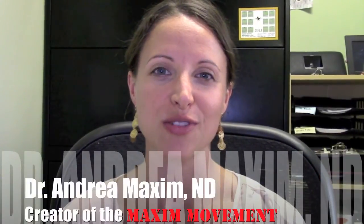I am Dr. Andrea Maxim, naturopathic doctor and the creator of the Maxim Movement, where together we try to maximize your hormones in order to maximize your overall health. The first step to understanding how to maximize your hormones is to understand the female menstrual cycle. The female menstrual cycle is split up into two phases.